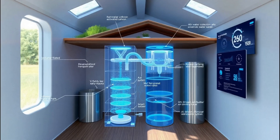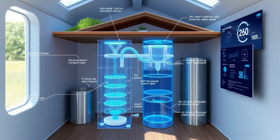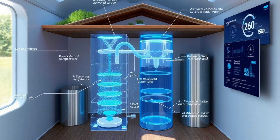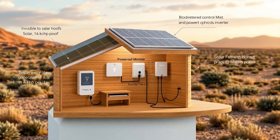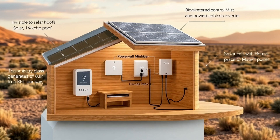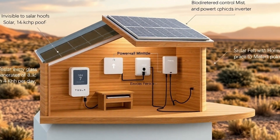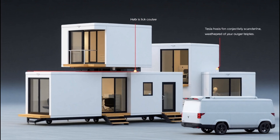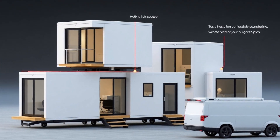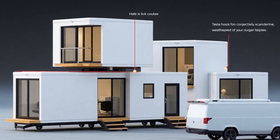The modular nature of this innovative home allows owners to expand their living space by linking multiple units using Tesla's proprietary SecureLock system, which forms a weatherproof seal in under 15 minutes with just two people. This system enables a single unit to scale into a 720 square foot family-sized home with four interconnected units. Each module measures approximately 9 feet wide and 20 feet long, providing 180 square feet per section.